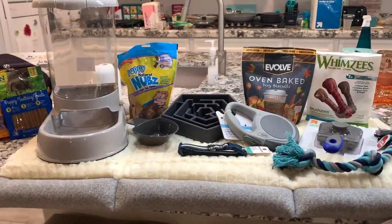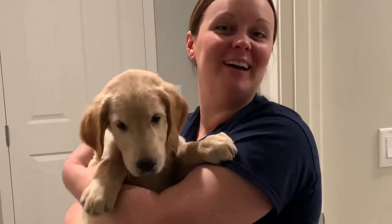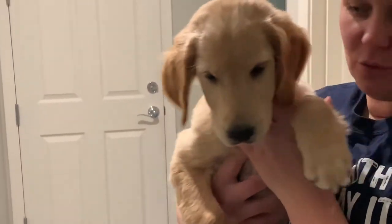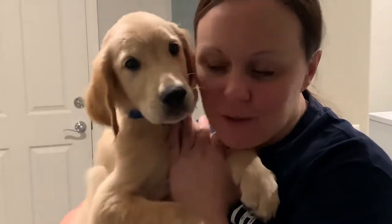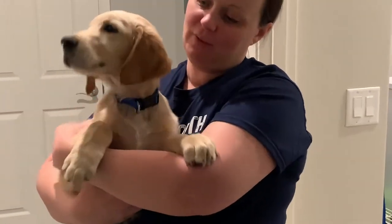We got our puppy! Look how cute he is — he's so adorable. He liked me right away when we got him and came right to me. He's wanting to get down now because I've been holding him, so we'll get him some water.